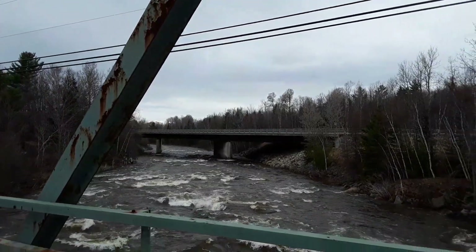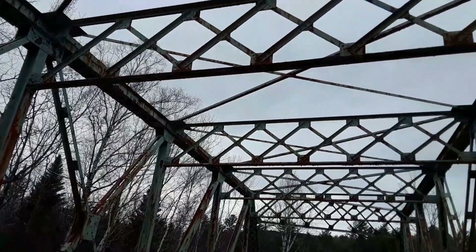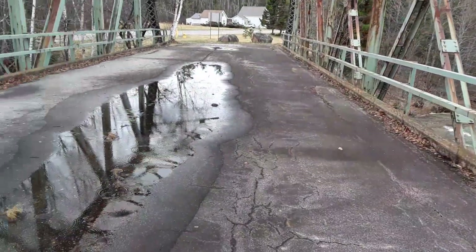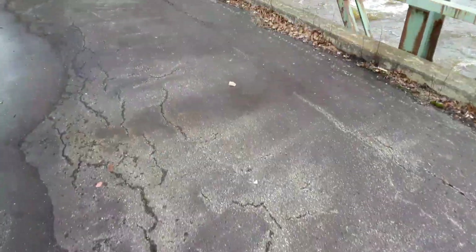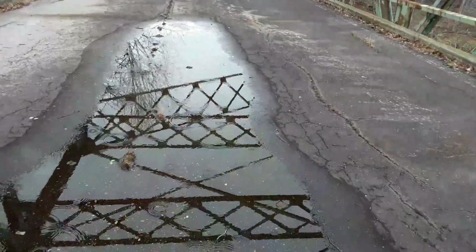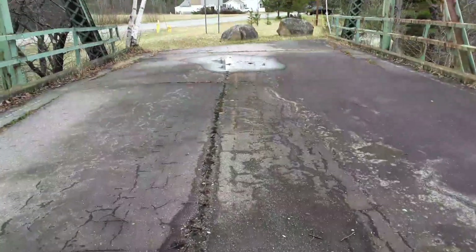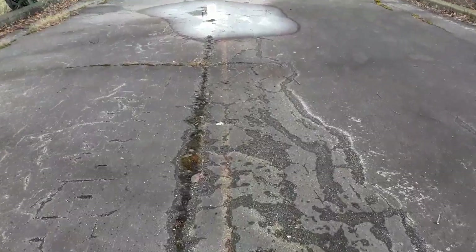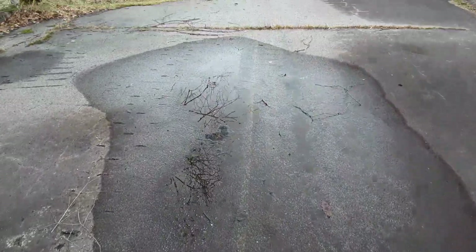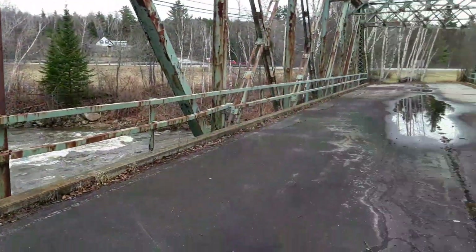That's the new bridge, and this is the old bridge. Other than it needing a paint job, it's really not in that bad condition. The deck is all here, and if you look very faintly, you can still see the old yellow line from when it used to handle traffic. Now it's just a historical landmark.